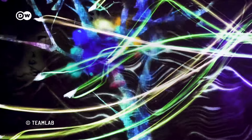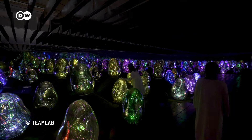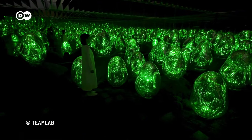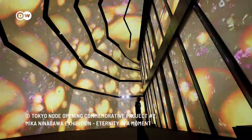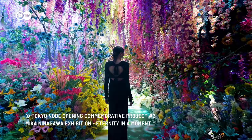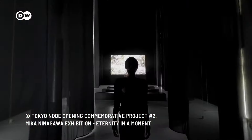TeamLab isn't the only player in the immersive art scene. More and more artists, galleries, and cultural institutions are developing immersive art projects, like these installations by Japanese photographer Mika Ninagawa.